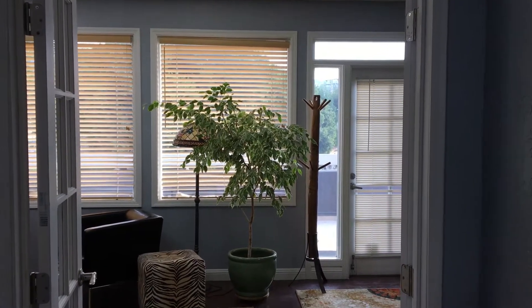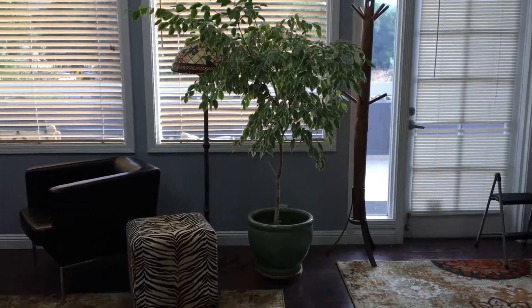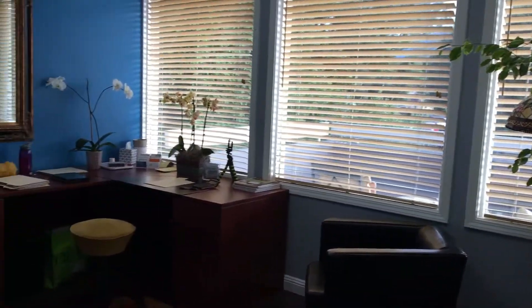Hello everybody, this is Renee with Las Gadas Ideal Protein, and I thought I would show you today what you should expect when you come to our office.